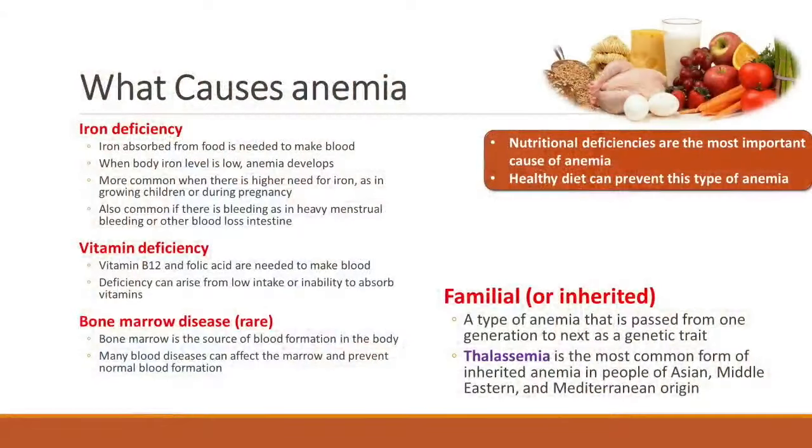Thalassemia just happens to be the most common type of inherited anemia in almost the entire world. It affects more the people who have ancestors that come from Asia, from the Indian subcontinent, the Middle East, the Mediterranean region, and North Africa.